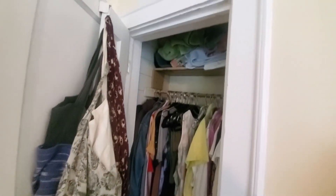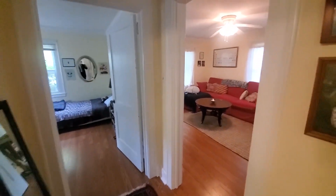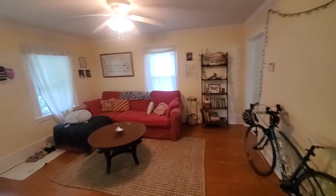And the closet for this room. This home has a good vibe.